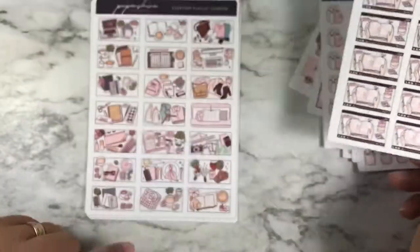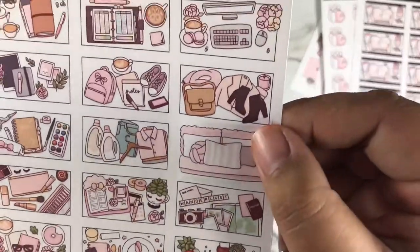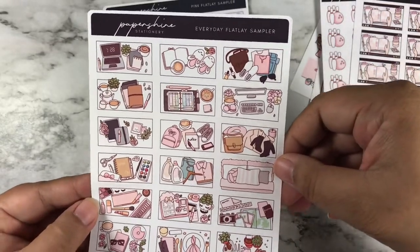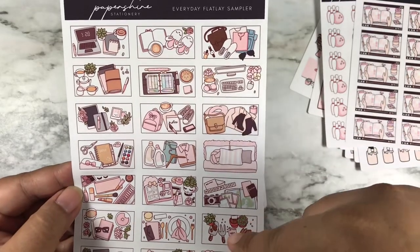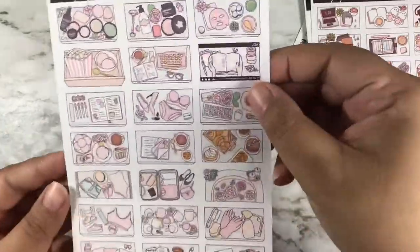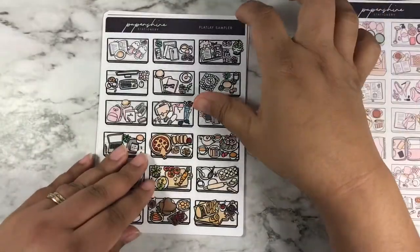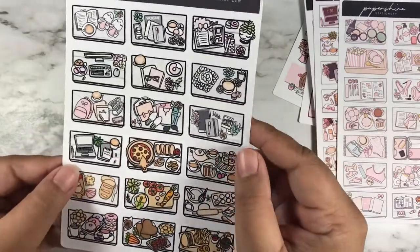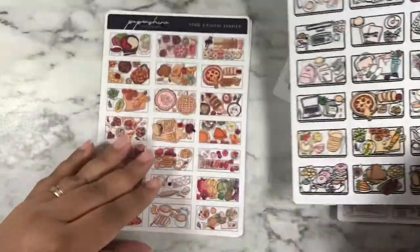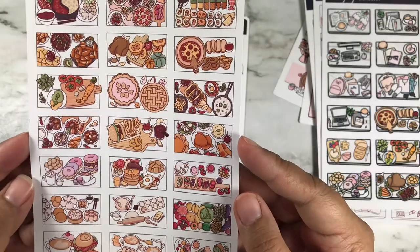Going on to the samplers, which are bigger. I got the everyday flat lay sampler — I really love flat lays. This is the pink flat lay sampler. And this is the original flat lay sampler — she has a lot of these stickers mixed with food. Here is the food two flat lay sampler.